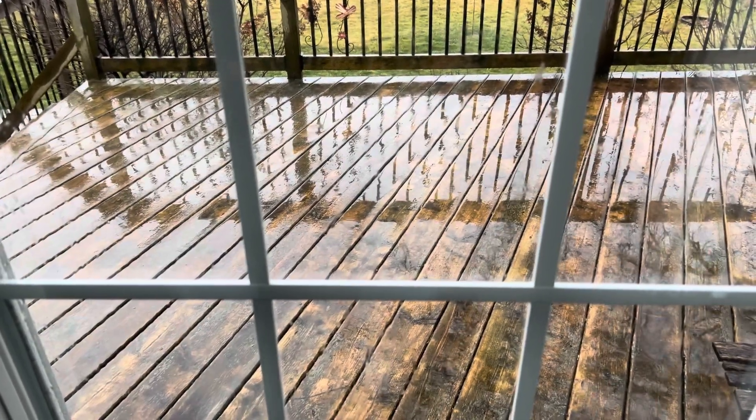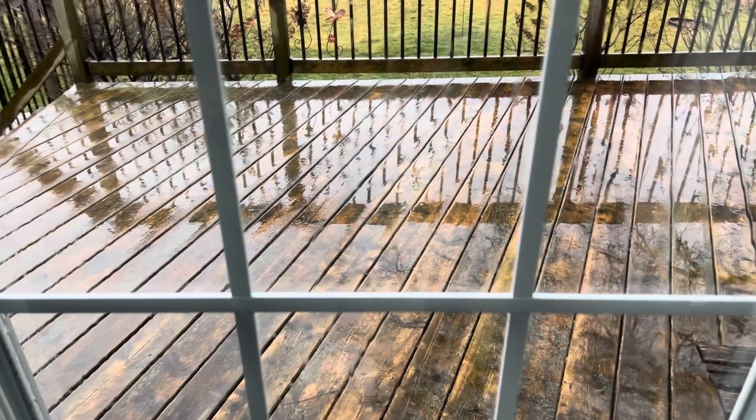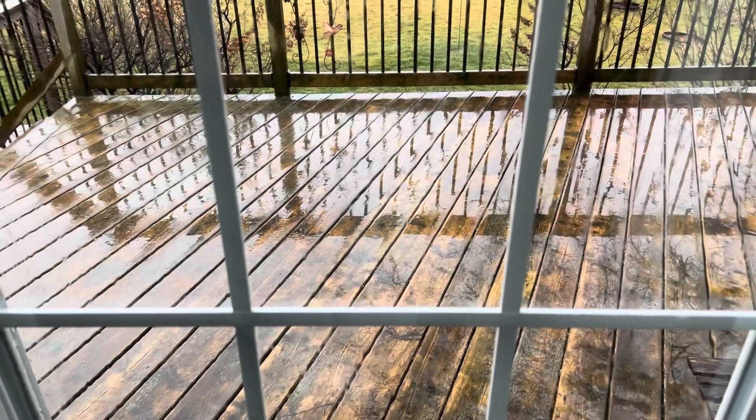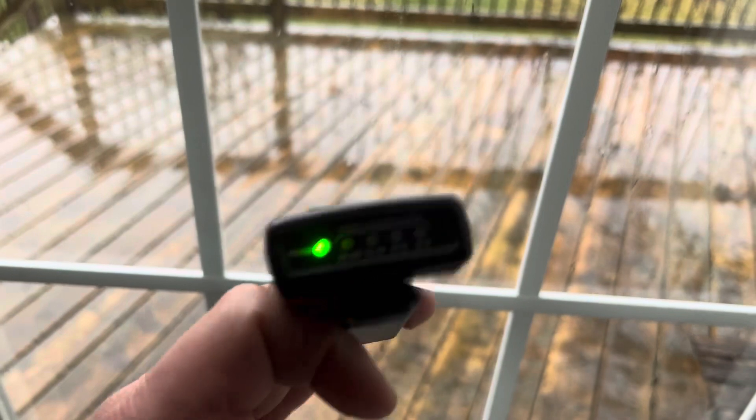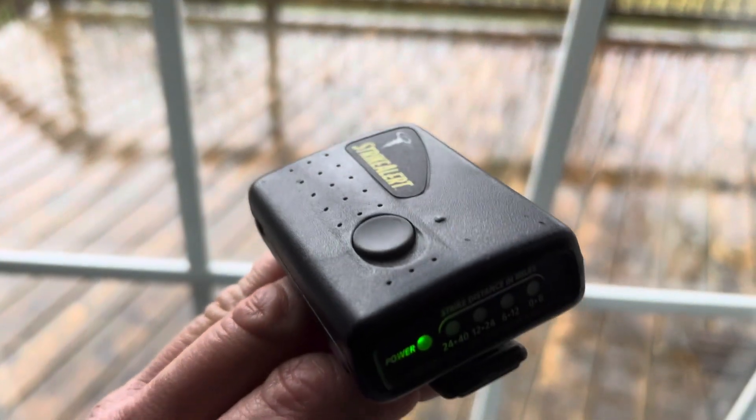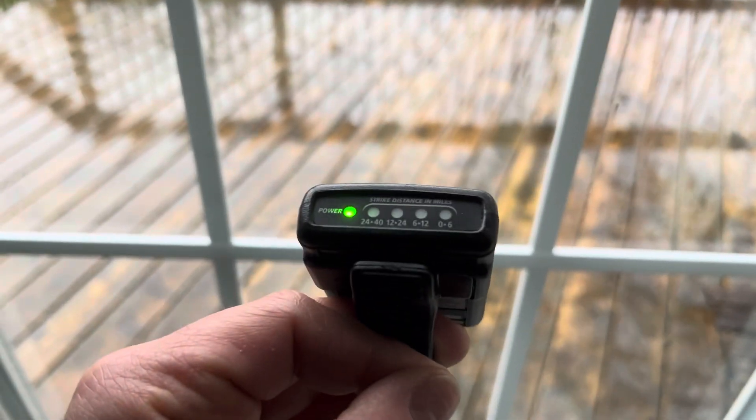Hello everybody, Steve here. Thanks for tuning into my channel. In today's video, I'm going to be showing you a little gadget, a little device that I have here. This is the Strike Alert Personal Lightning Detector.